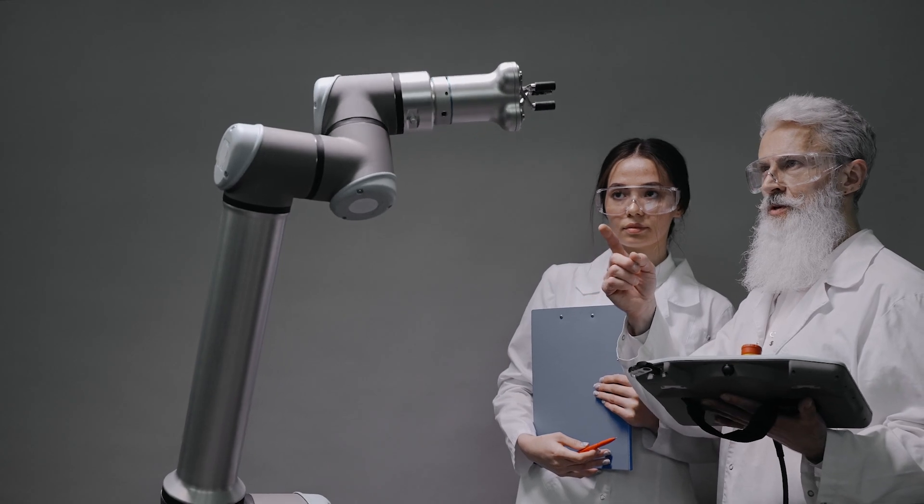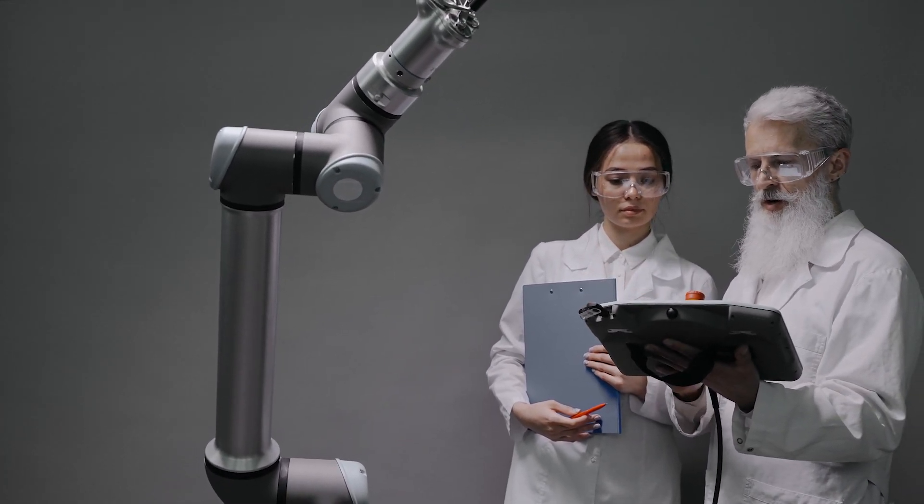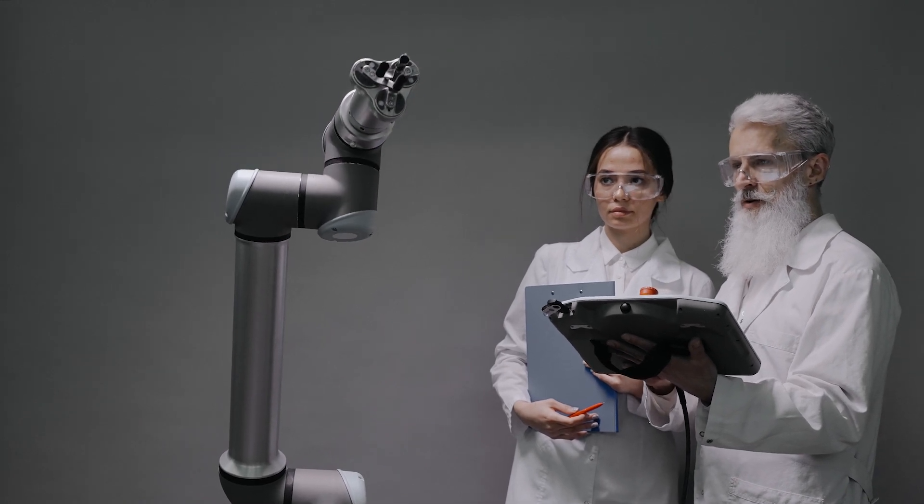Now that we've covered the basics of these two smart manufacturing solutions, let's dive into key features that can help you determine which could be a better solution for you. Cobots are limited in the complexity of the tasks they can complete due to their size, but because of this, cobots can be physically guided through the programming process, making it far faster and easier for anyone to program.